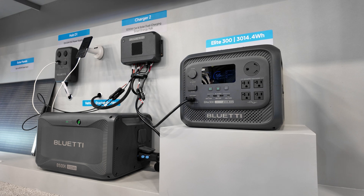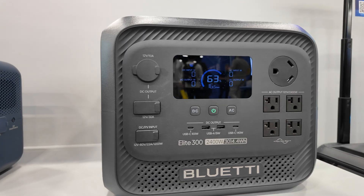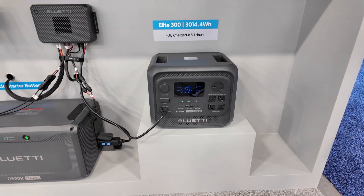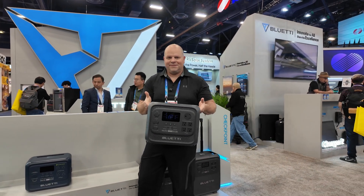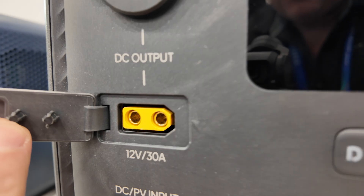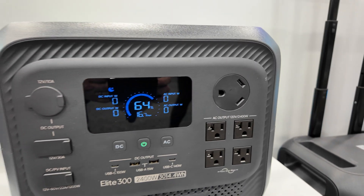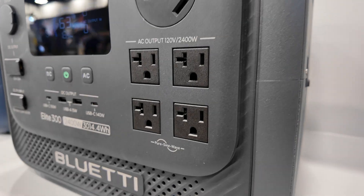This is the Elite 300. The way we think about it is a 3 kilowatt-hour power station in a 2 kilowatt-hour body, so it's small — 3 kilowatt-hours and 2.4 kilowatts of output. The Elite 300 has a 12-volt, 30-amp DC output and allows 1,200 watts of total solar input, although it is limited to 60 volts. It also features a 140-watt USB-C output and is equipped with a TT30 plug that makes it convenient for RVs and small transfer switches.